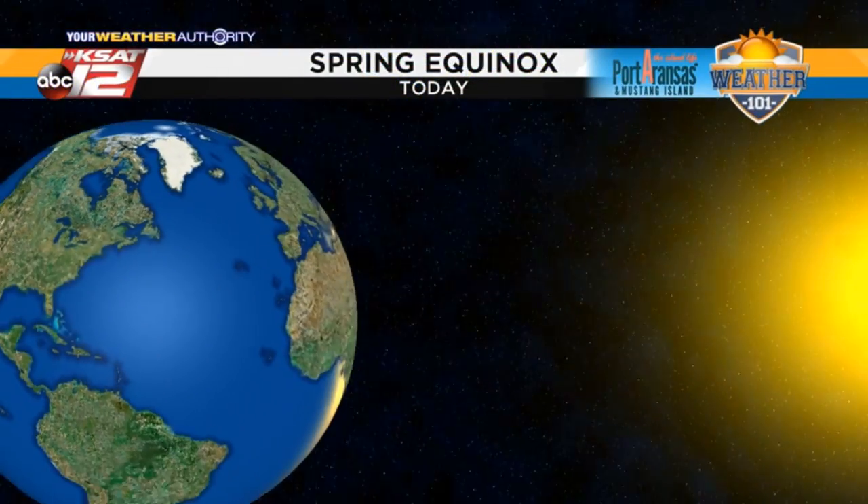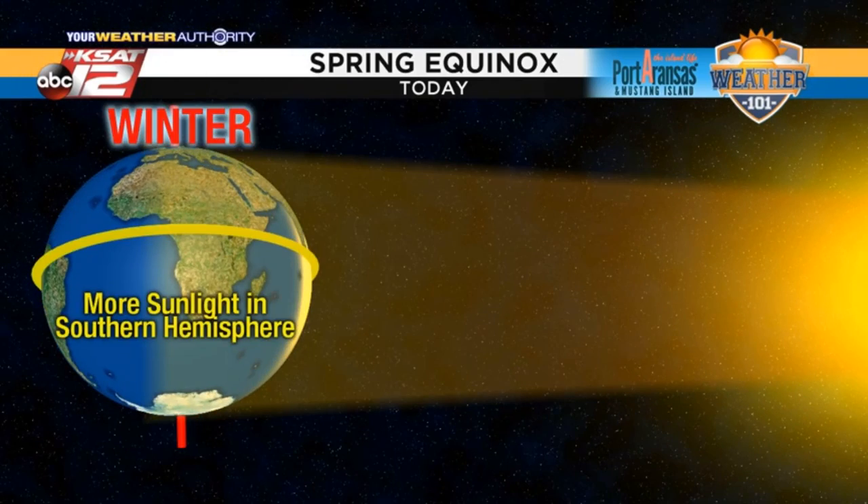Here's why. The earth is tilted at 23.5 degrees and this makes all the difference in the world. So during our winter here in the northern hemisphere, they're dealing with summer in the southern hemisphere because the earth is tilted towards the sun and they get more sunlight down there.